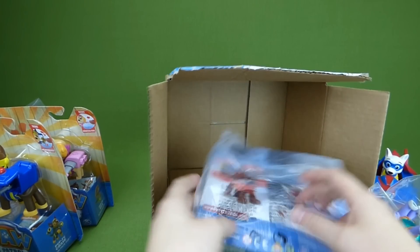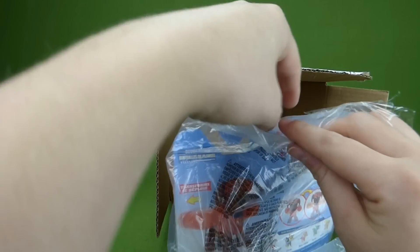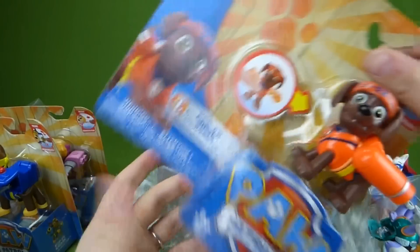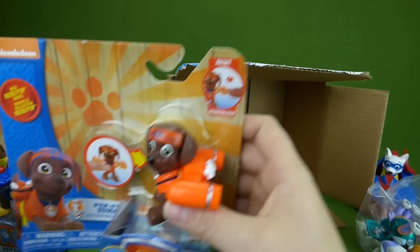Who's the last one in here? It's Zuma — Pupfoo Zuma. Let's get them out of the bag. Look at that, Pupfoo Zuma. Now it's time to get these out of their boxes.